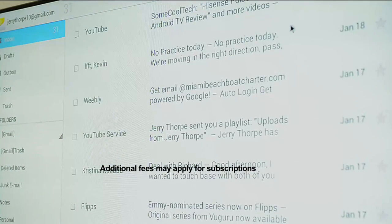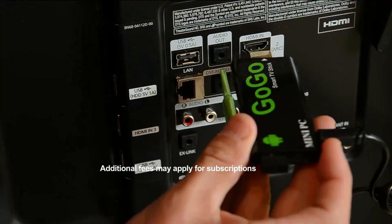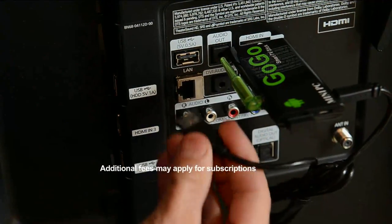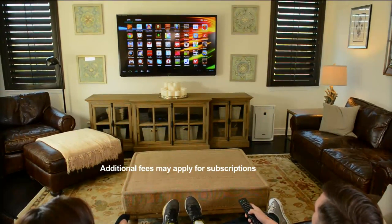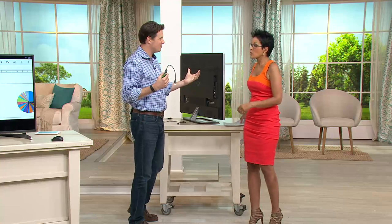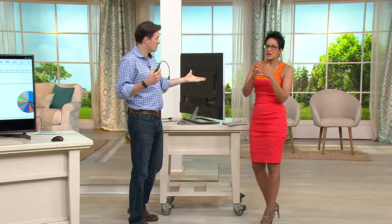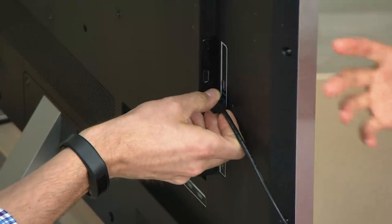There are some subscriptions depending on what you're doing — Netflix does charge a fee if you sign up, and other services may charge as well. But the installation is simple, and look at all the content you have access to. There's so much free content out there that you could plug this in and watch free content right away.